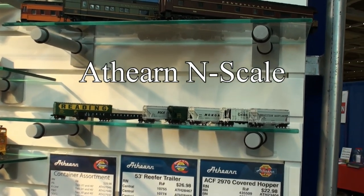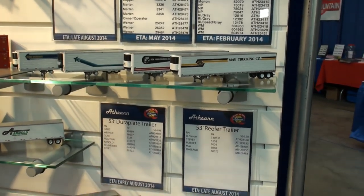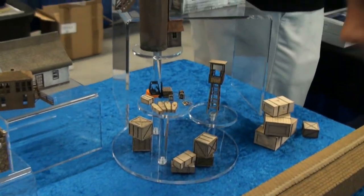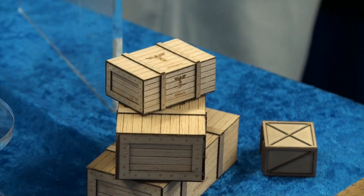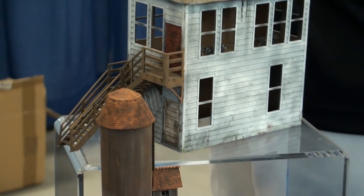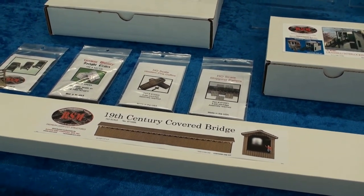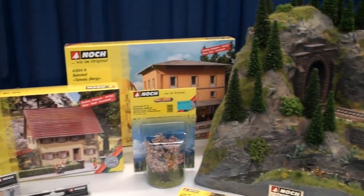We go over to the Atheron N-Scale display, and there wasn't a whole lot there — most of the stuff was HO. And we have some cool buildings that you can make: a castle car wash, some little wood pieces like coffins, container boxes, fire station stands, and all sorts of different buildings. This is a 19th century covered road bridge — not for trains, but a covered bridge for horses and Model A's.